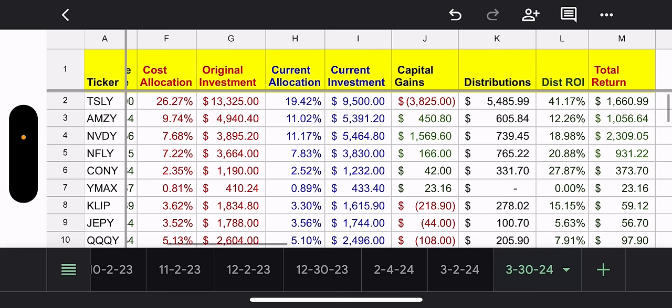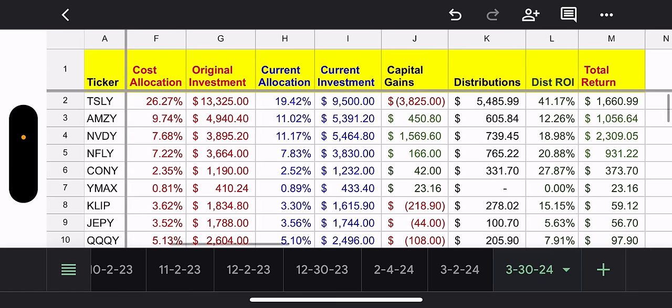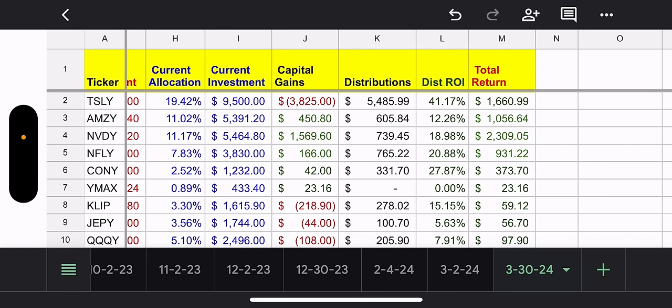Capital gain wise, I took a loss recently last month, and currently I have a capital loss of $3,825 — but again, that's on paper. Total distributions from inception, I've made about $5,485 from Tesla, with a distribution ROI of 41%. That includes distributions from stocks I did sell already. Total return, I'm in the green for TSLY — not including the loss — at $1,660. So that's pretty good.